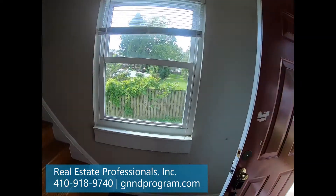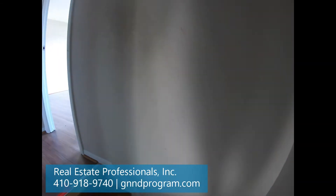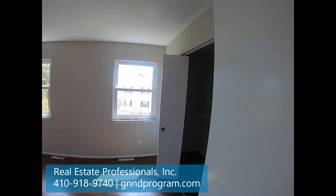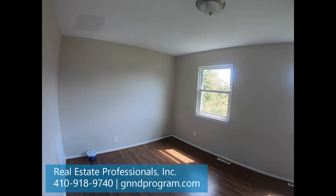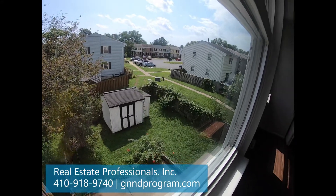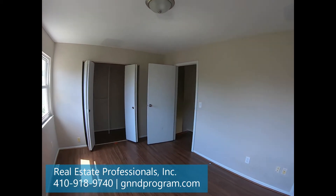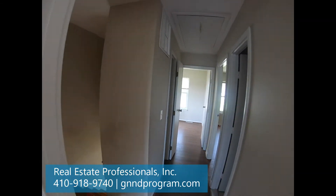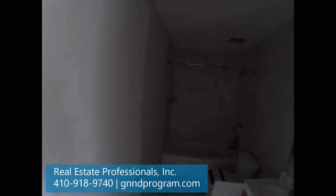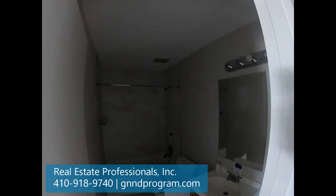Now we're going to head upstairs — we've got three bedrooms upstairs. As soon as we get to the top, we've got what I would call the master bedroom here to the right. The master's in the back of the room — nice, decent size. It's really in nice shape. And then we've got a hallway, and the bathroom is to the right — average size, full bath.